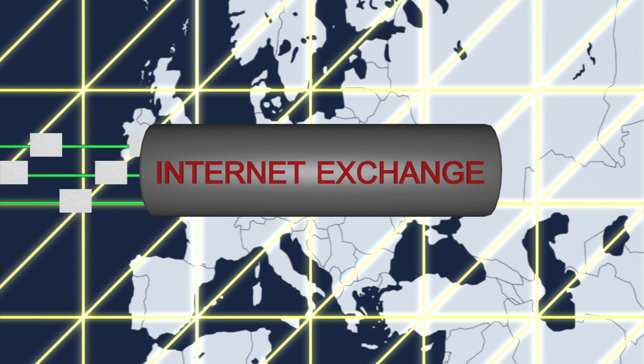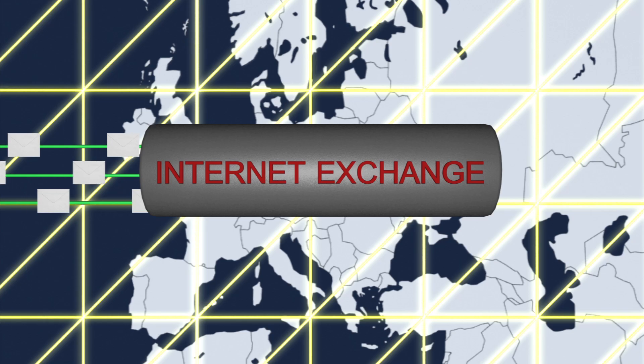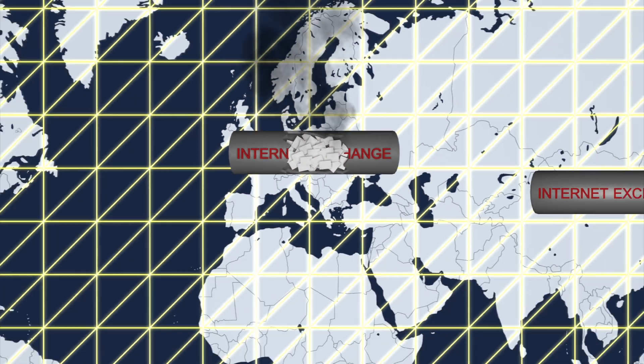The Internet exchanges, such as the one in London, connect Tier 1 Internet service providers. The Tier 1 Internet service providers connect Tier 2 networks. But the attack was so massive that on March 23, the London Internet Exchange suffered an outage for one hour.